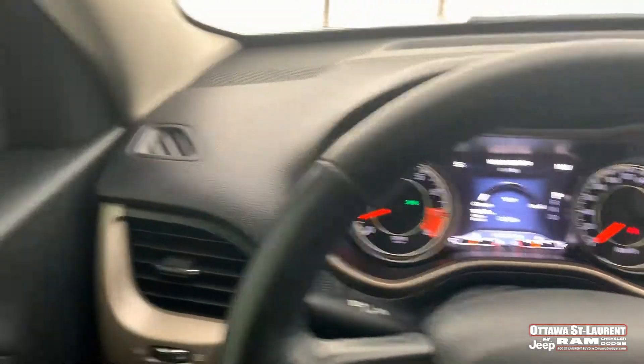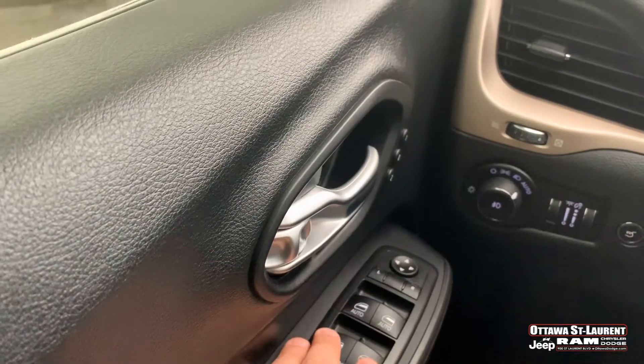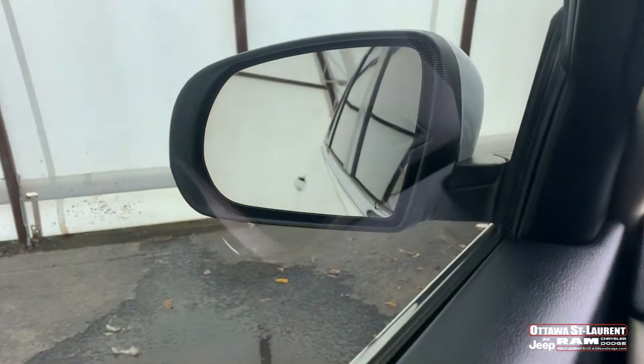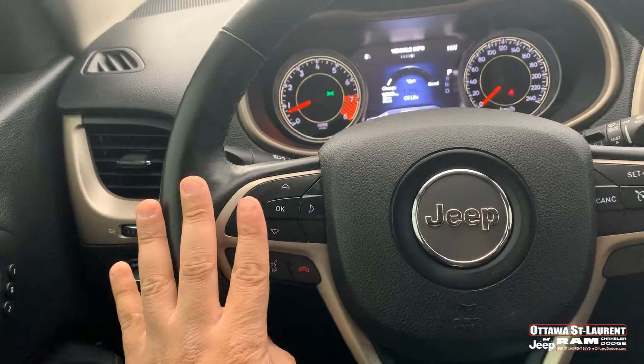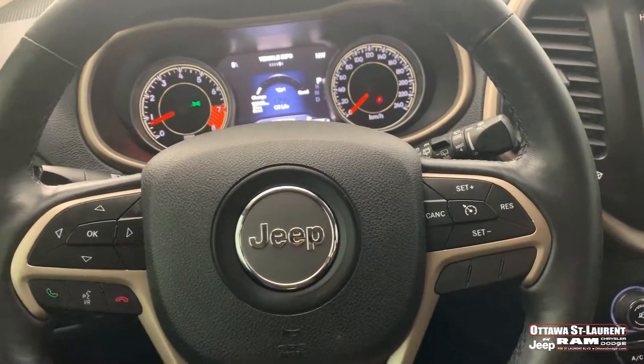It comes with electric windows and mirrors, and also heated mirrors as well — great for the winter, especially when it's snowing. On the steering wheel we have full control of your phone on the left side, and on the right side you have your cruise control.